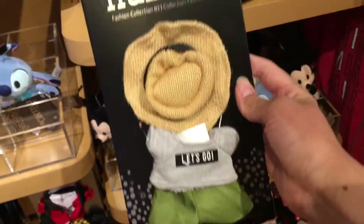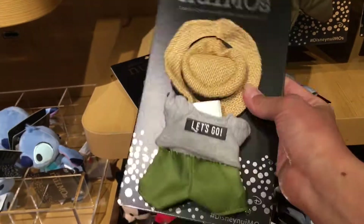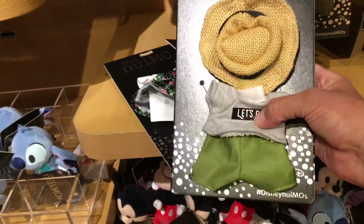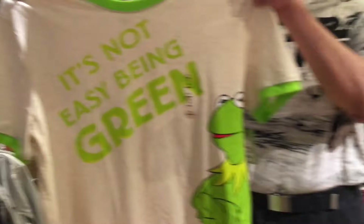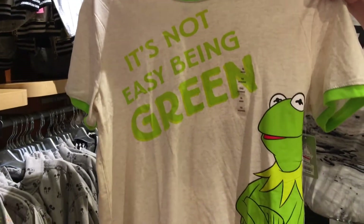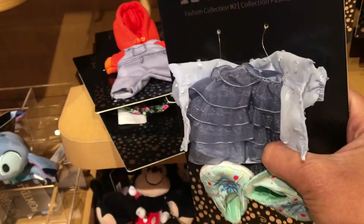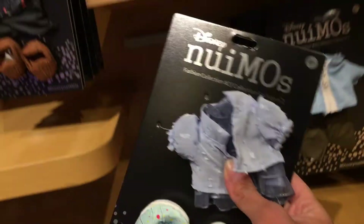Then they have this cute little outfit right here — I guess it's like a safari hat or something. It has the hat, the shirt, and the pants. My brother found a Kermit the Frog shirt that says 'It's not easy being green.' And then they have this dress right here which is like a ruffle dress.